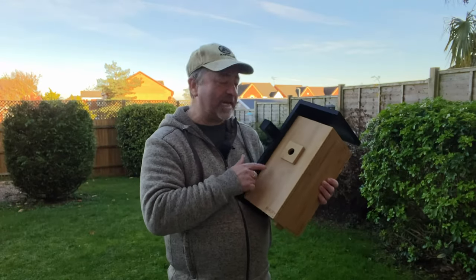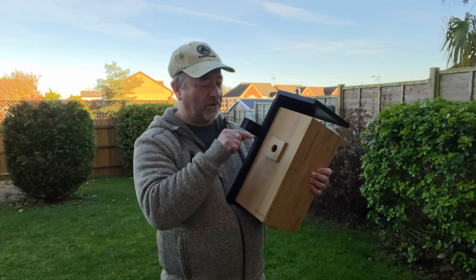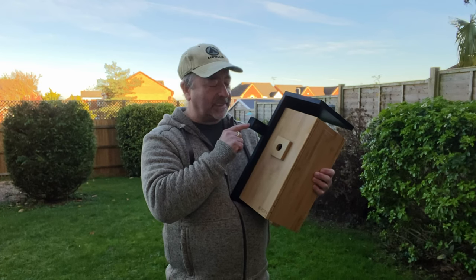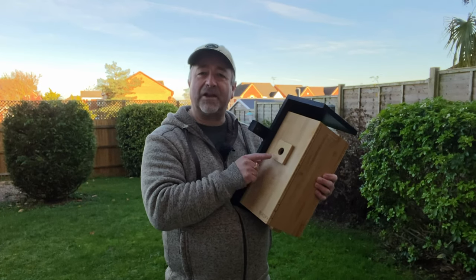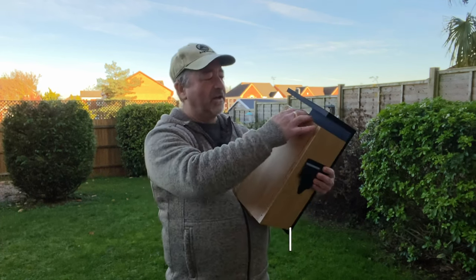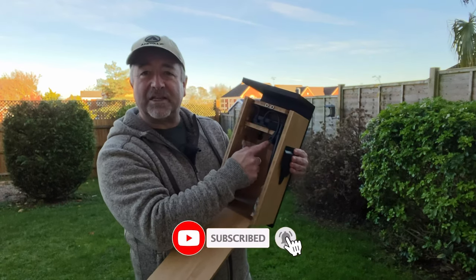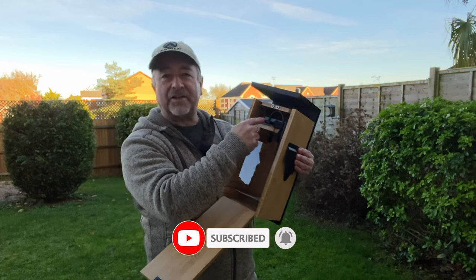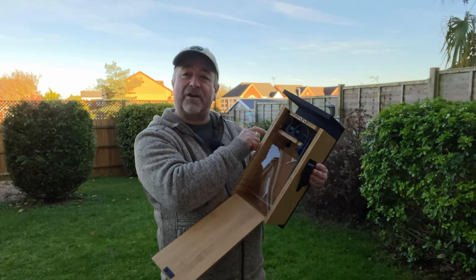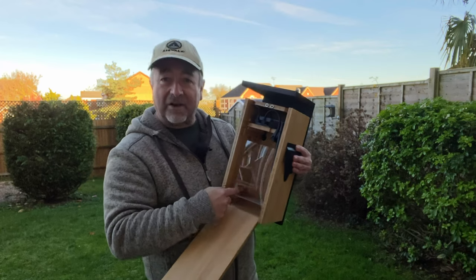They approached me again and asked me if I'd test out this birdhouse. It's actually got a camera here so you can see when the birds are coming into the nest. It's got a detector on there so it will alert you when birds are approaching the nest. It's also got a separate camera inside — if we open up the side, we've got a camera mounted inside here. This is the detector for when the birds are coming in, so it'll video them as they come into the feeder and record them inside too.